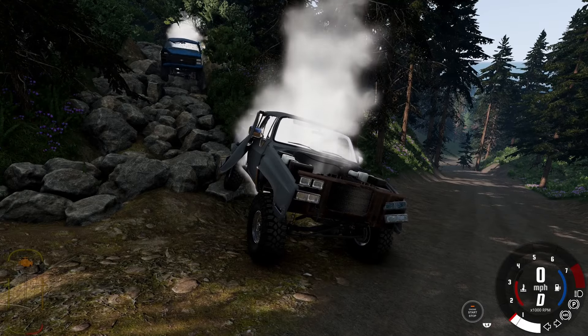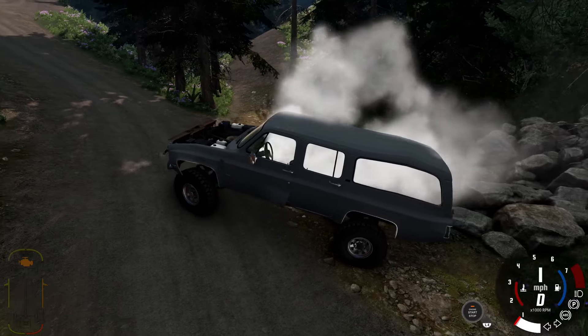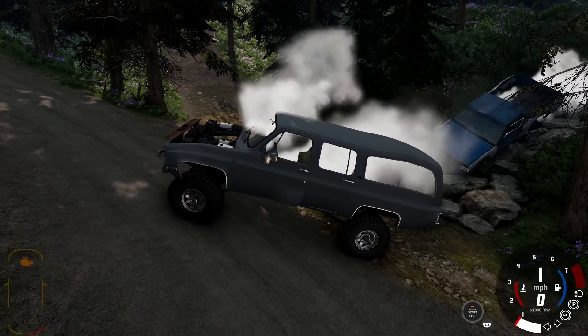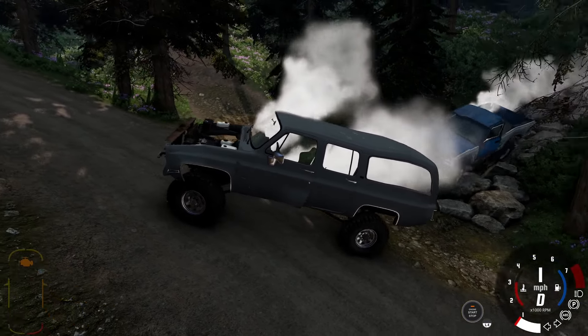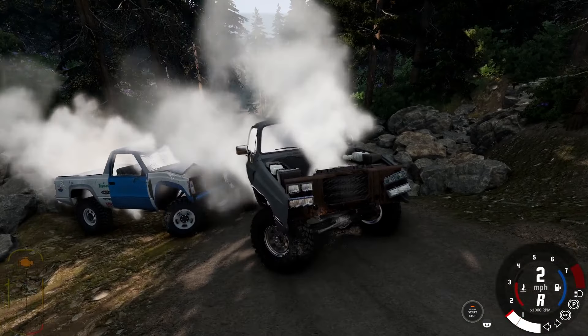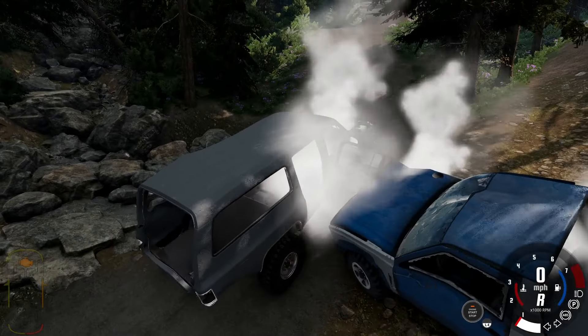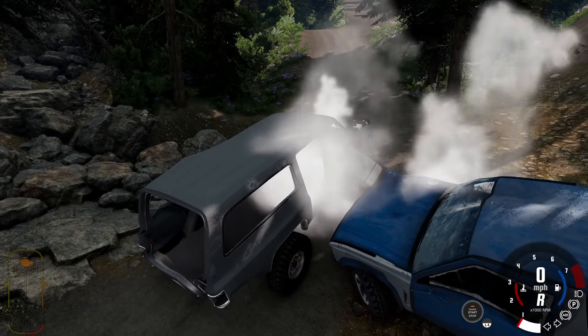Oh my gosh — we made it! We are the champions! We are the champions! You want to run that thing? I'll run it all the way back to the campground — ready! I don't know how to get there.